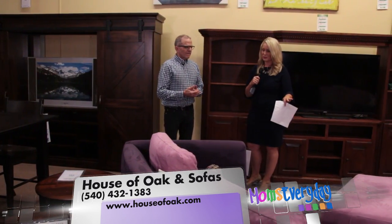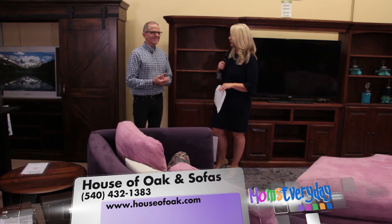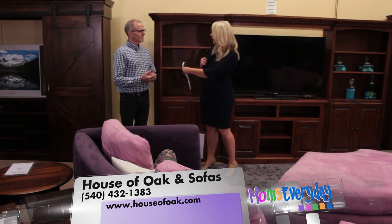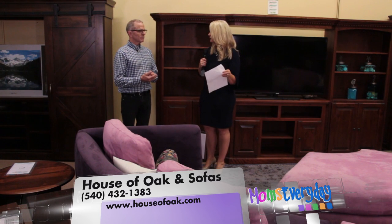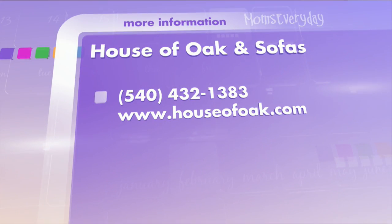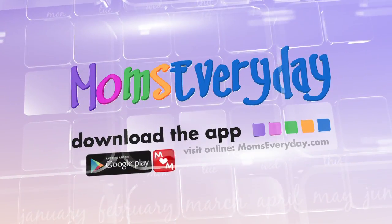And it's really beautiful. This is a really neat couch. These two pieces are wonderful, and the options that you have with making this a single piece or adding on to the side for the wall feature is great. So anything that you're looking for in entertainment walls or even a nice sectional, Merle has it here at House of Oak and Sofas. Visit MomsEveryday online or on the go through our MomsEveryday app.